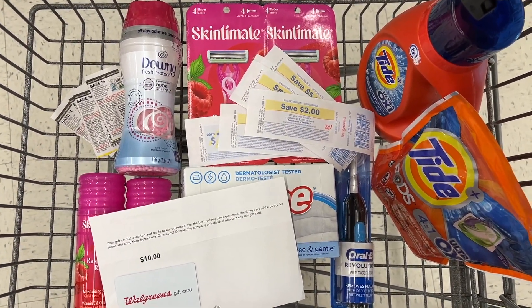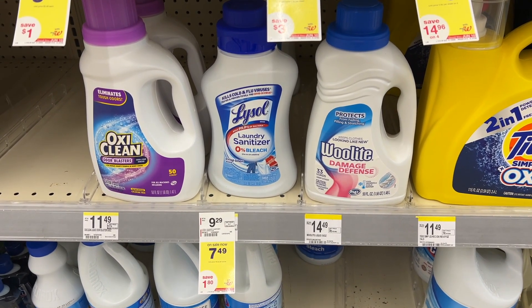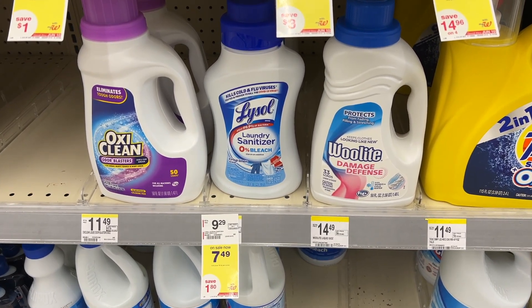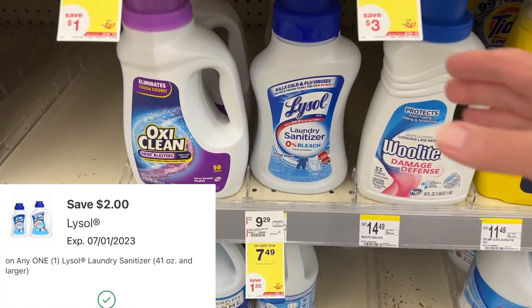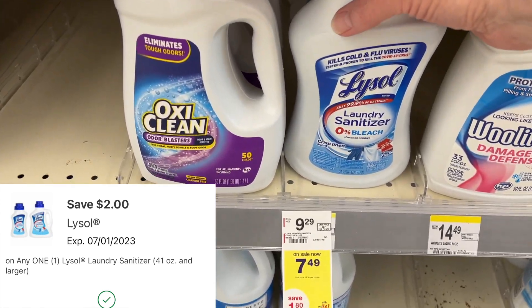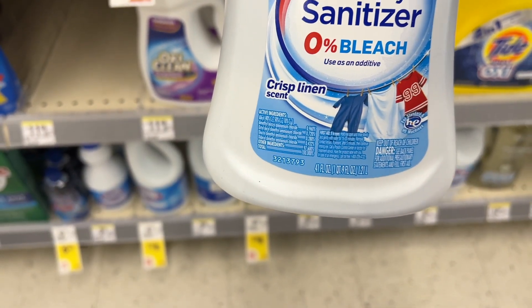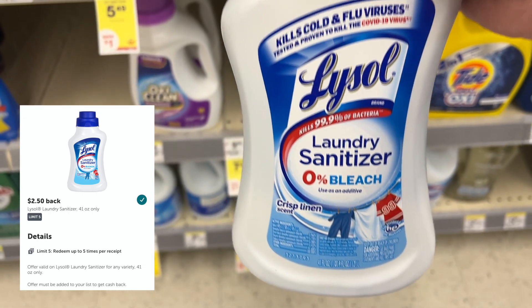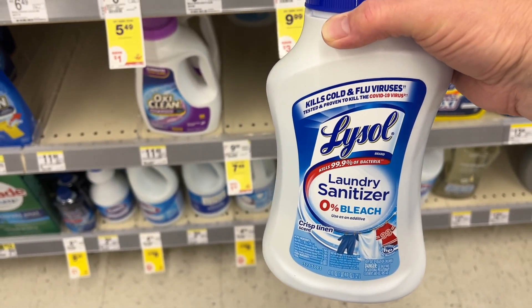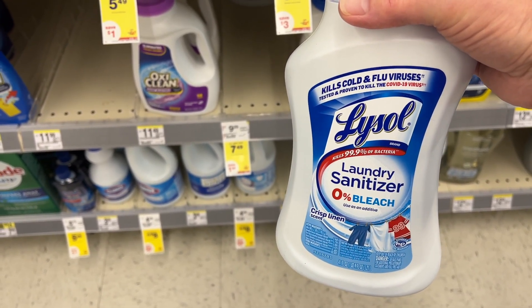In my next transaction, I'm going to pick up the Lysol Laundry Sanitizer. It's $7.49 on sale this week. There's a $2 digital coupon, so you'll end up paying $5.49. Then you can submit to Ibotta for $2.50 cash back, and your final cost will only be $2.99. I'm excited to pick this up and try it today.